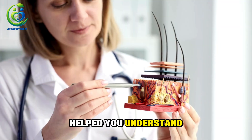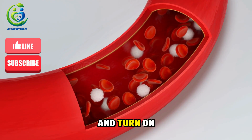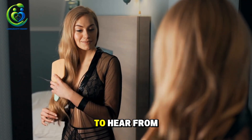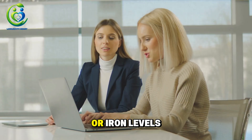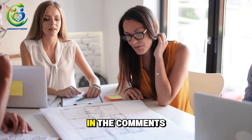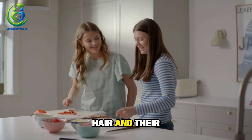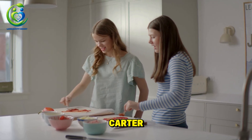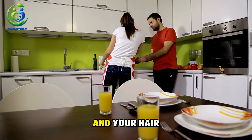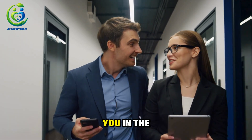If this video helped you understand the hidden link between low iron and hair loss after 40, go ahead and like, subscribe, and turn on notifications so you never miss new videos on nutrition, hormones, and midlife health. I want to hear from you — have you ever checked your ferritin or iron levels? Have you experienced hair loss even when your test results looked normal? Share your story in the comments below, because your experience might be exactly what someone else needs to reclaim their hair and their confidence. I'm Dr. William Carter, and I truly believe: when you give your body enough iron, the blood begins to flow, and your hair comes back to life. Thank you for watching — take good care of yourself, and I'll see you in the next video coming very soon.